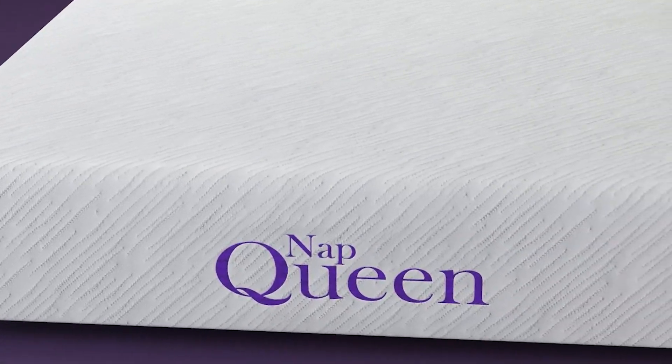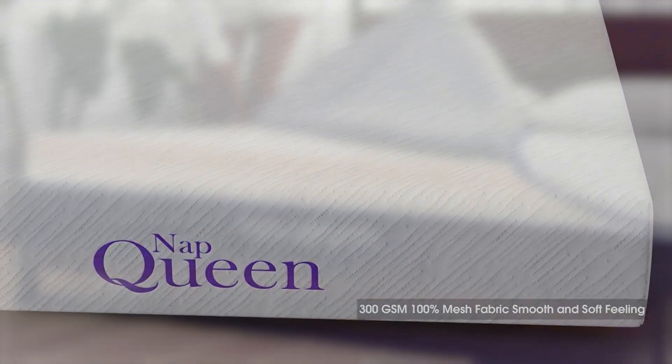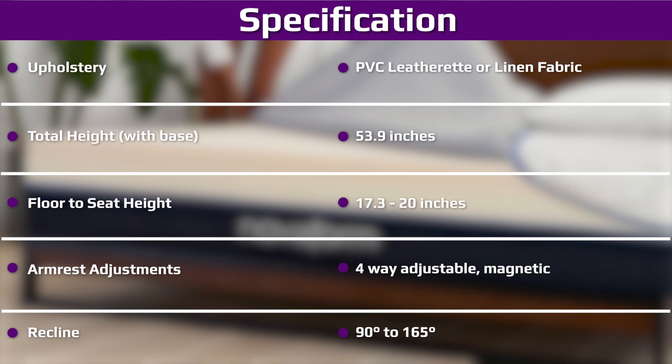Back sleepers between 130 and 230 pounds should also find the Comfort Grand Plus adequate. For these individuals, the mattress cushions the upper body without causing excessive sinking. However, some back sleepers between 130 and 230 pounds may prefer a firmer mattress that delivers more support for the lumbar spine.